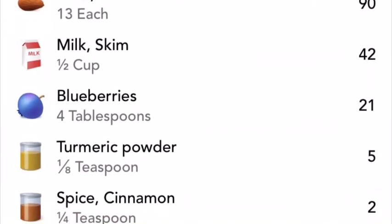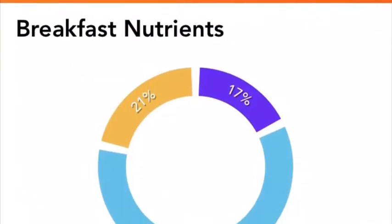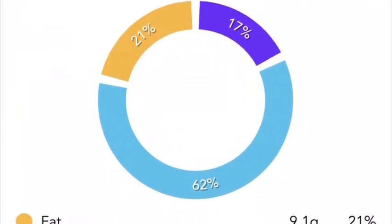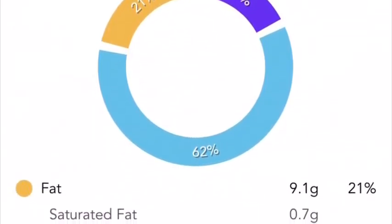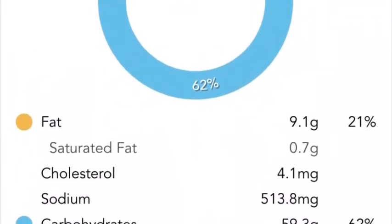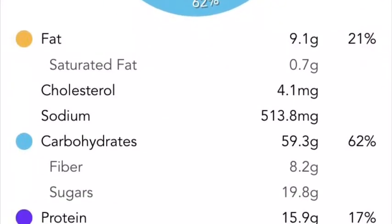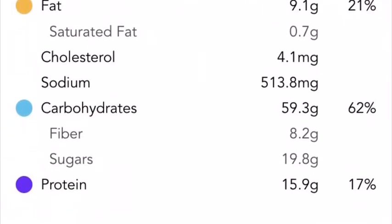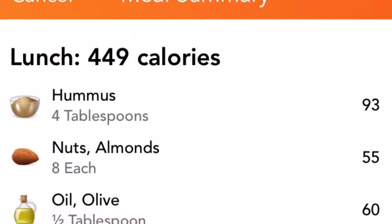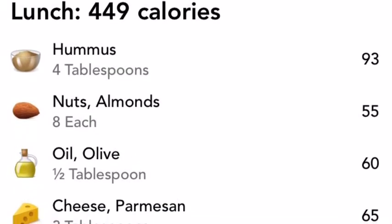The breakdown for breakfast is 17% protein, 21% fat, and really high in carbohydrates at 62%. So intuitively my body just knew a lot of carbs are needed when you're being active. For lunch, about 500 calories.